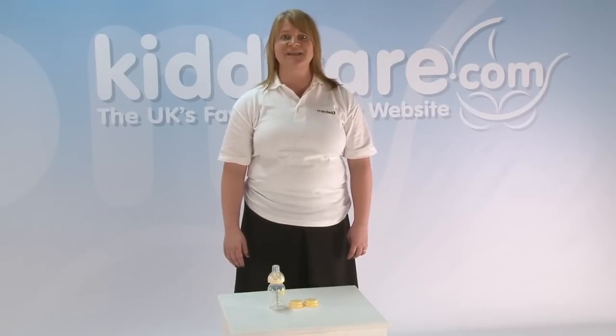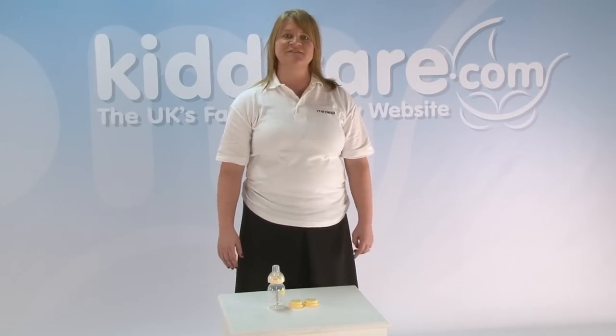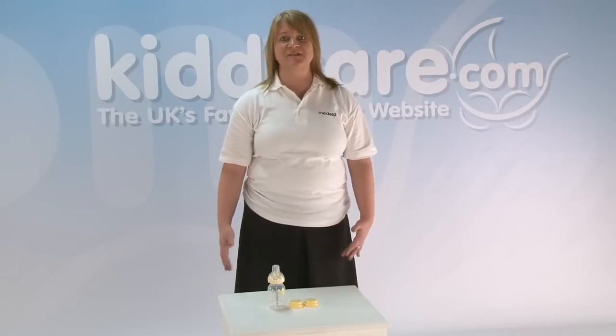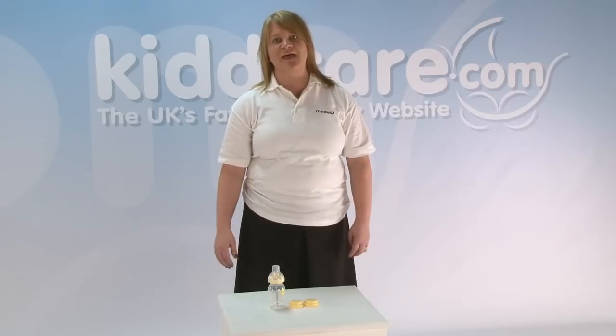The Calma has been extensively developed following lots and lots of research and product development. Calma is a feeding device to enable mums who are breastfeeding, who need to be separated from baby, to deliver expressed breast milk in a safe and comfortable manner for that baby.